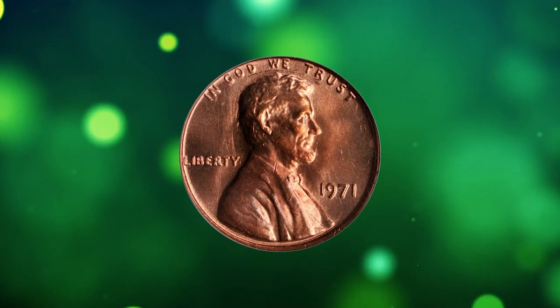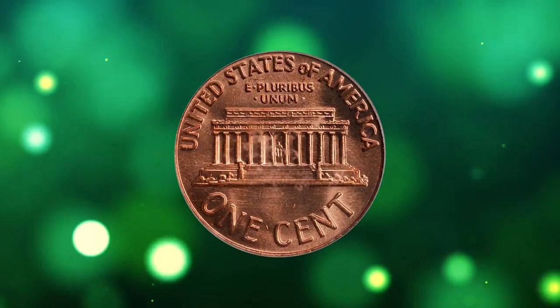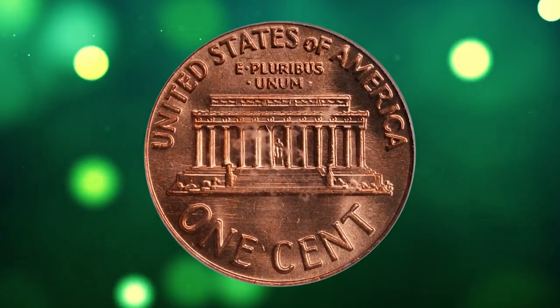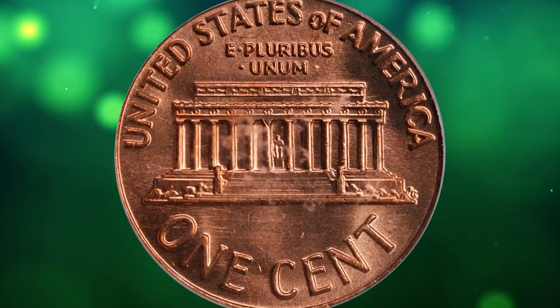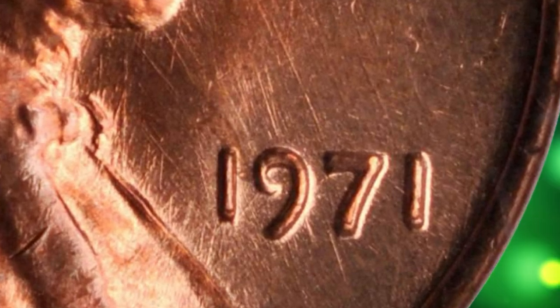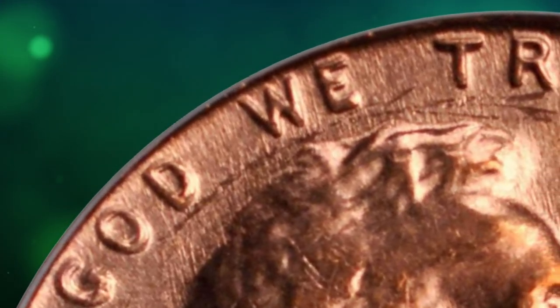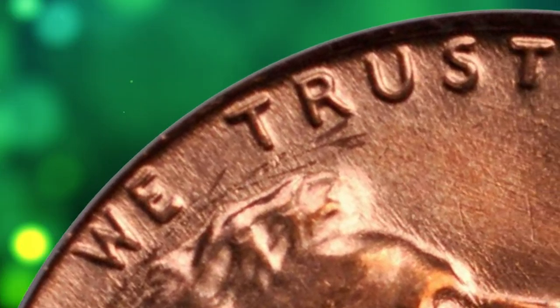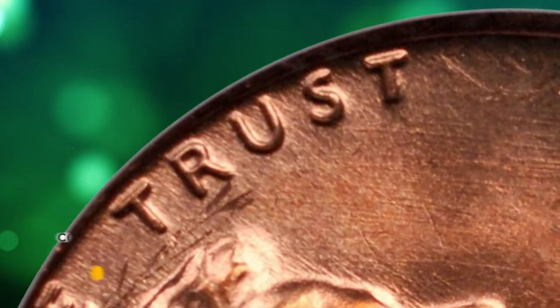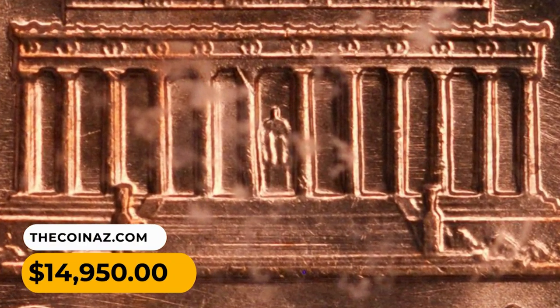Number 6: This is a 1971 Lincoln cent with doubled die obverse, graded Mint State 66 Red by PCGS. This is an easy doubled die to spot, although perhaps not for the obvious reasons. Doubling is certainly readily evident on the word LIBERTY and IN GOD WE TRUST, and to a lesser extent the date. More prominent, however, is the fact that all words were struck from a slightly misaligned die, with the result that it appeared to be somewhat off-center. It was sold for $14,950.